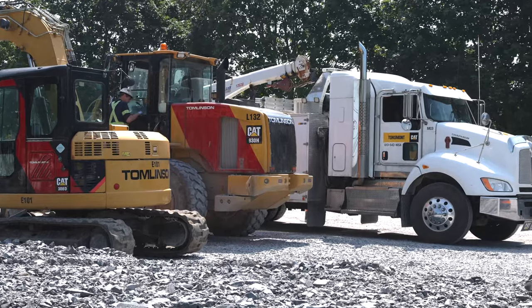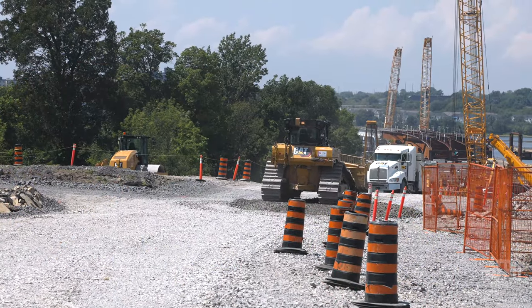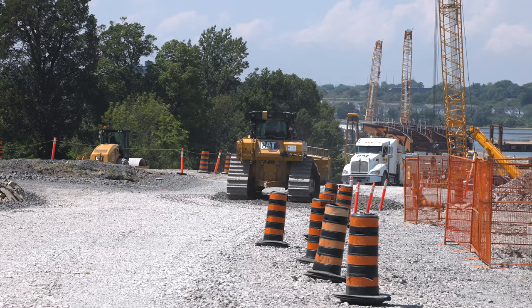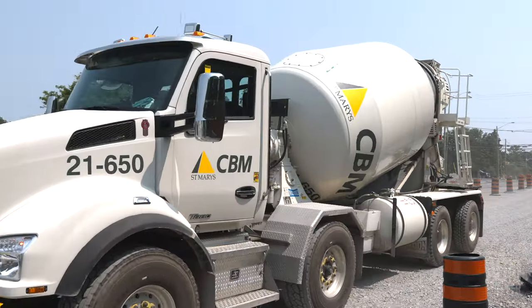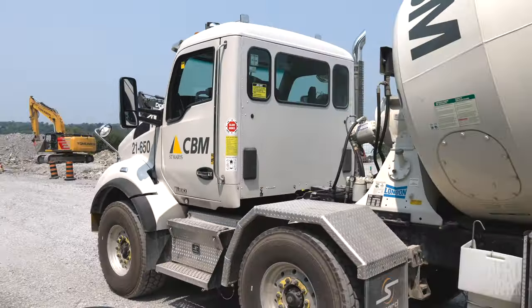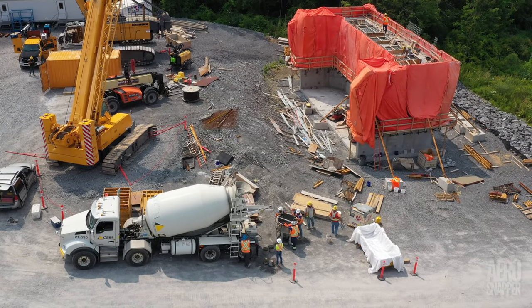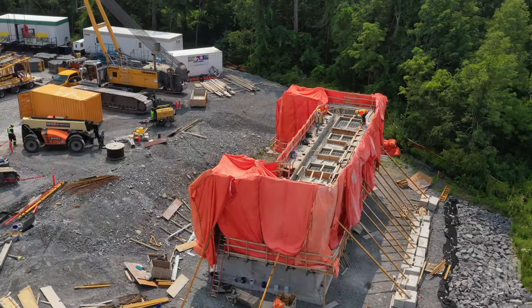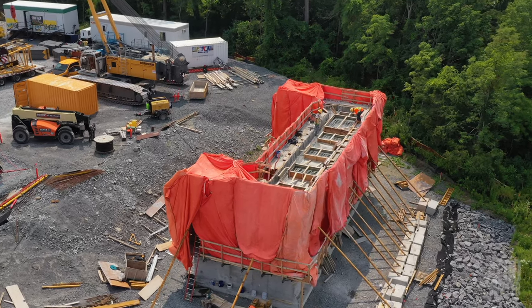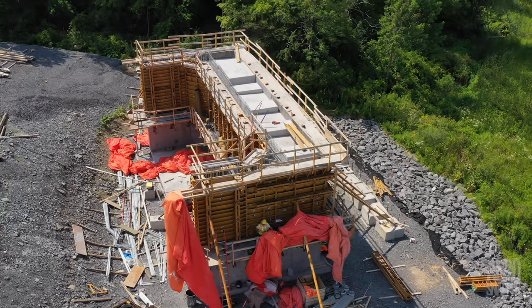Construction sites are tough on equipment and the odd broken window has to be taken into account. In the margins, a bulldozer has also been active this week. A little closer to the river, work on the east abutment is clearly proceeding quickly and well. A delivery of concrete on Wednesday was hoppered into the pedestals atop the abutment, and it's evident that another concrete pour is due.